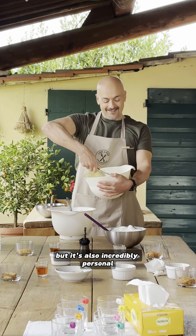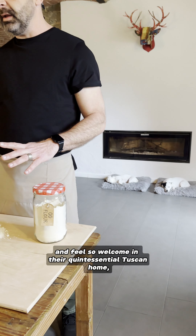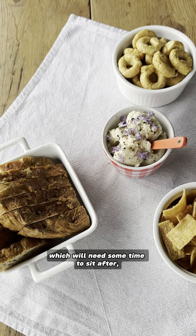Not only is this class hands-on, but it's also incredibly personal because you get to know Luca and Lorenzo and feel so welcome in their quintessential Tuscan home, complete with all their adorable animals. I feel like no trip to Italy is complete without learning to make pasta, even if we've already done it before, so we're starting with the dough, which we'll need some time to sit after.